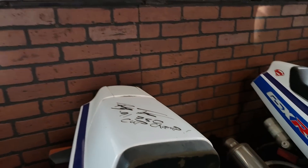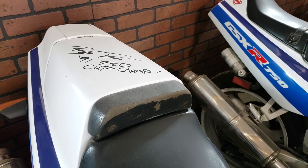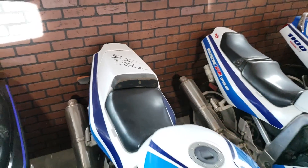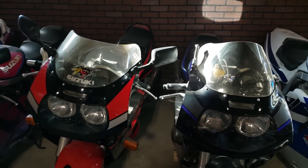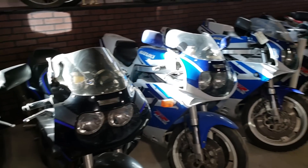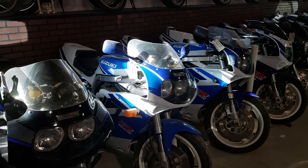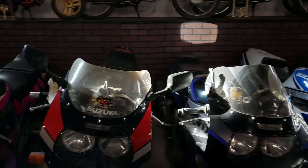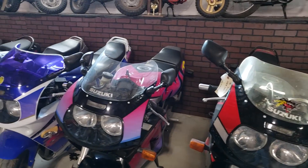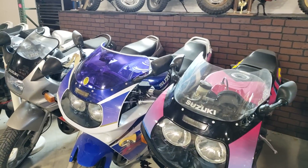Britt actually signed this bike here for me on a visit he paid to me. So the blue and white 91 750s are, if anyone cares, definitely my favorite paint job. Then you get into some of the 92s and whatnot.